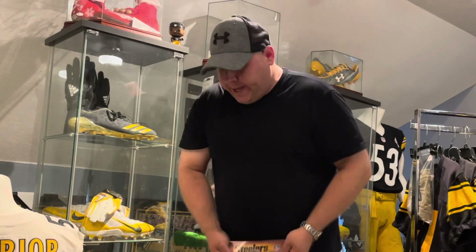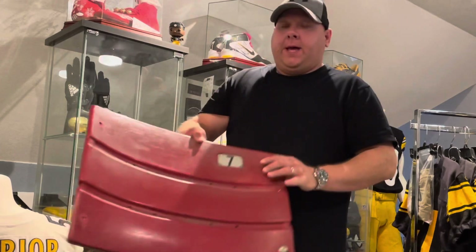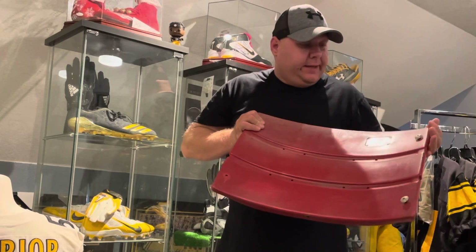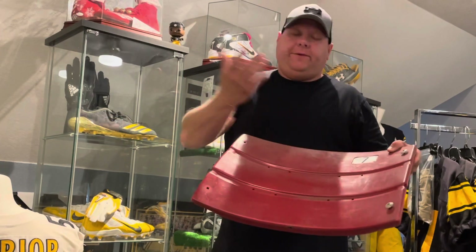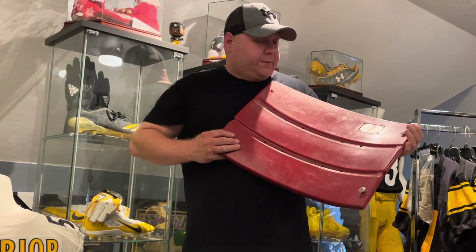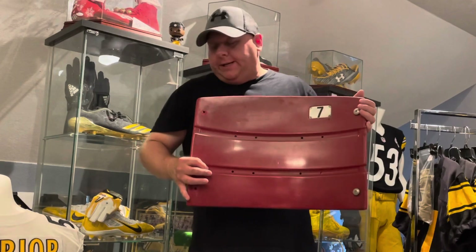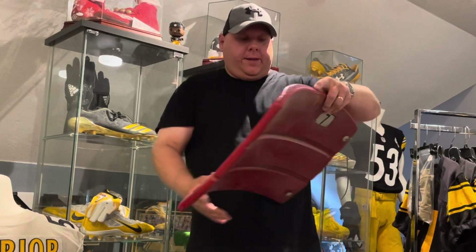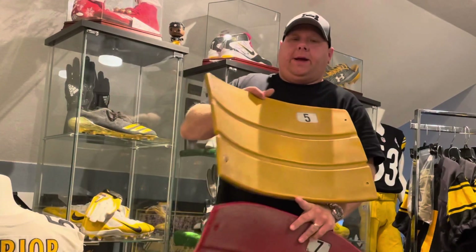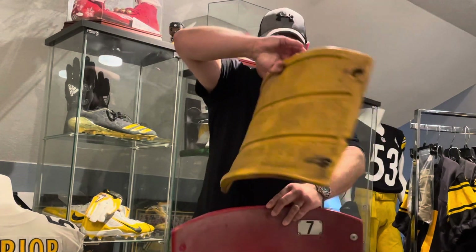Last but not least, some Three Rivers seatbacks — I got these in a big box. I already have a yellow one I've been working on, getting all the 70s guys to fill it up as much as I can. I got two of these red ones — got seat number seven and seat number five — so I've got the yellow one, a team one, and now these two red Three Rivers seatbacks.